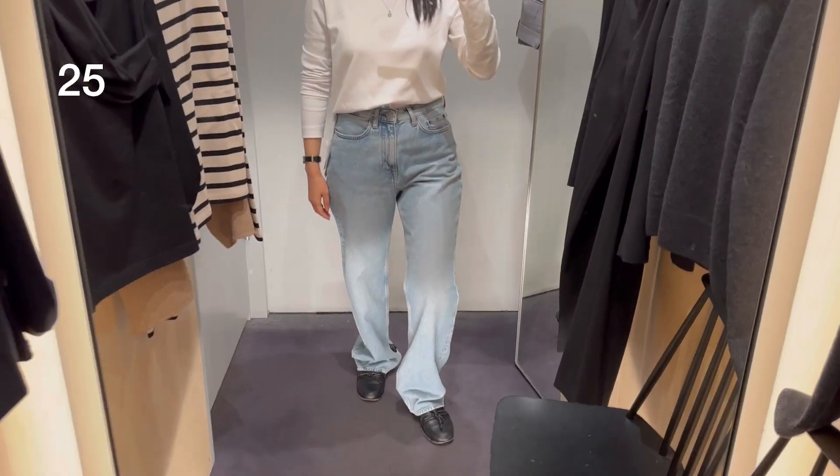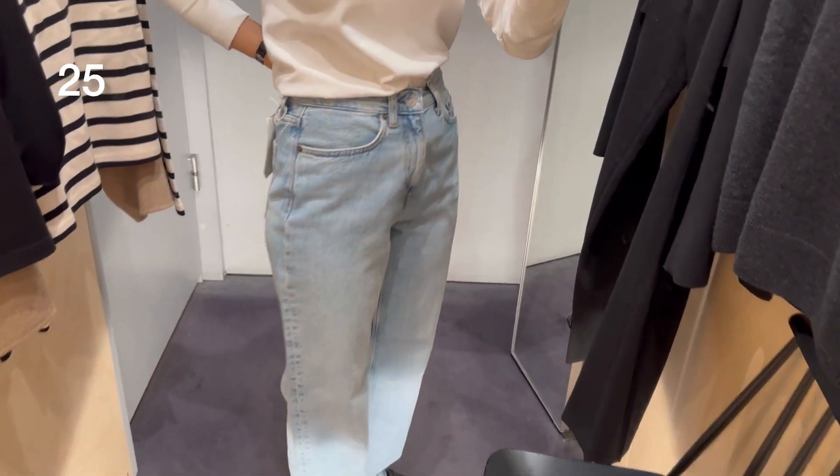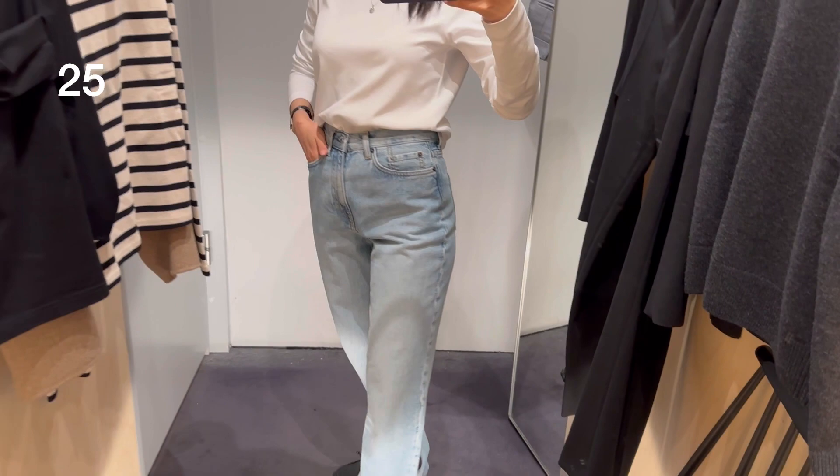I also wanted to share these straight jeans — they're available in white, dark blue, washed black, and this light blue. I was wearing size 26.